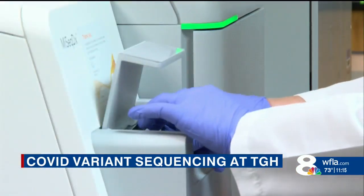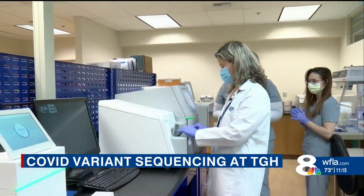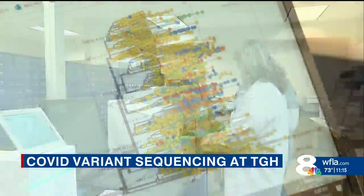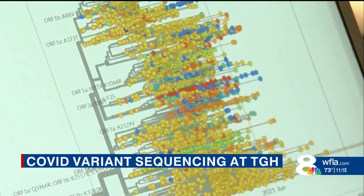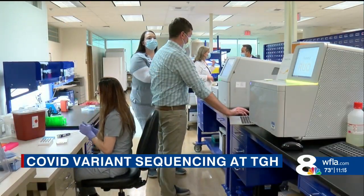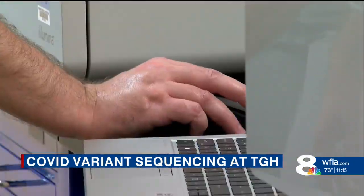As the world caught up with commercial testing in late 2020, lab scientists learned they could use their next generation sequencer to find out which variant of the virus was showing up in patients. Soon they upgraded to bigger machines, increasing testing capacity by more than 500 percent.